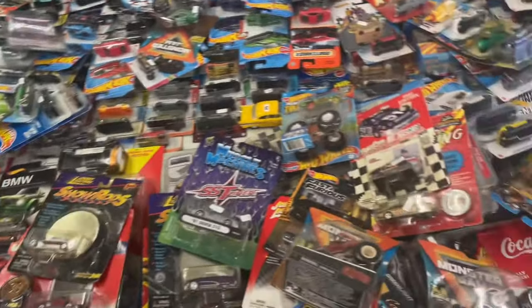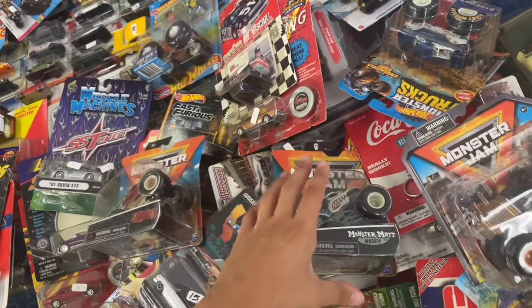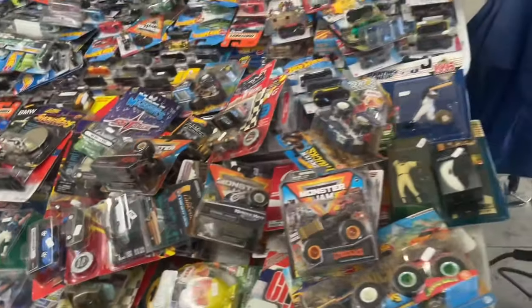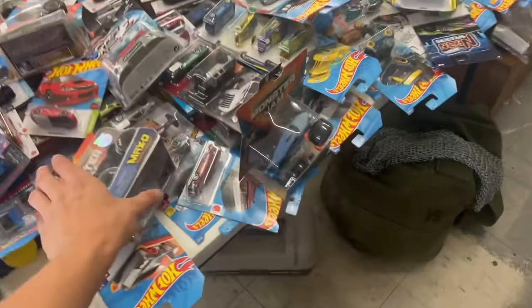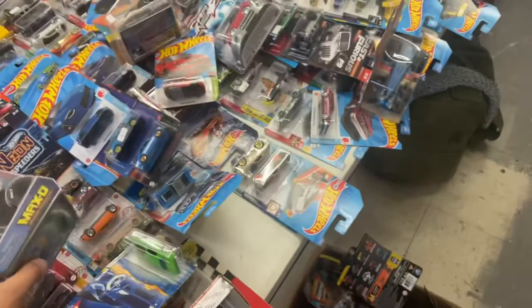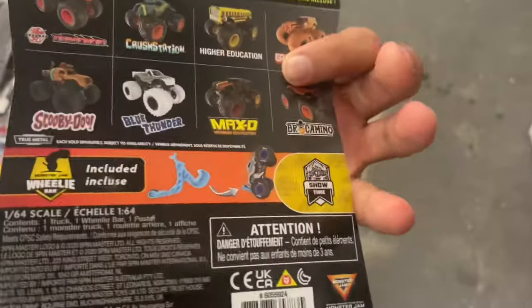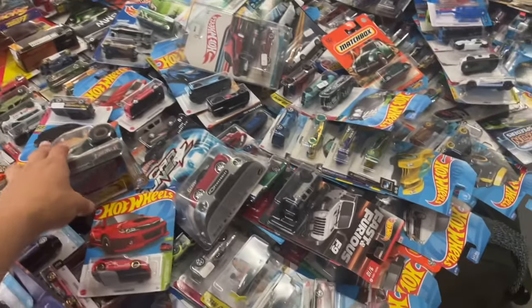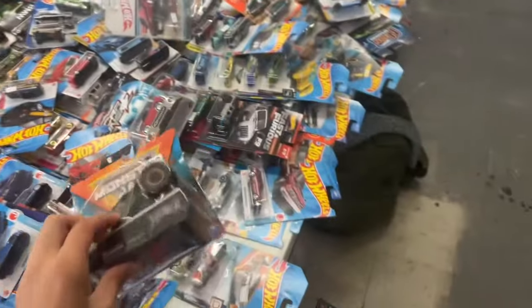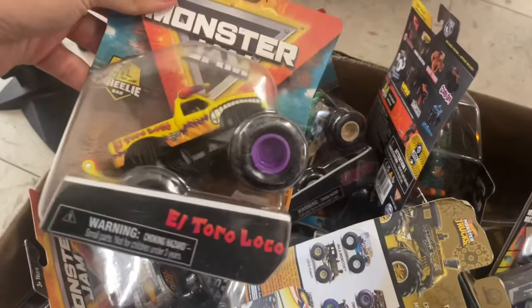I'm at this secondhand store and they're having quite a few Spin Masters here from a year or two ago - Husky, Lumberjack, Zombie, and even some 2020 trucks like the Blackout Max D. I don't know how much most of these are because the majority don't have tags. There's a chase piece from Series 18 - that's insane. This one does have a tag though, I think it's like $15, but sometimes the prices are good here, sometimes they're a little crazy.